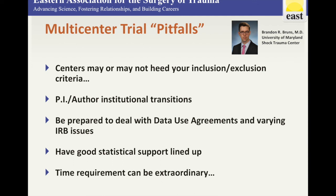When it comes to writing the manuscript and abstract, you'll need to solicit the opinions of all the authors. Again, the time requirement can be pretty extensive. Those would be my pearls and pitfalls.